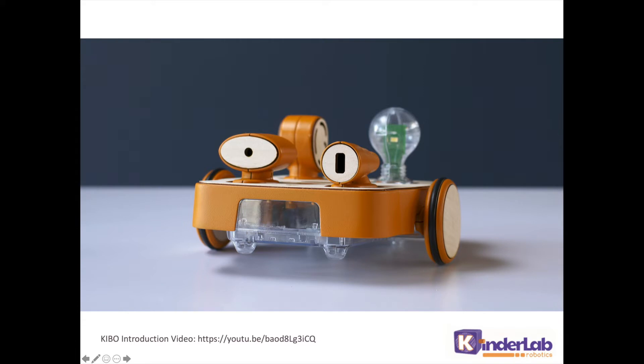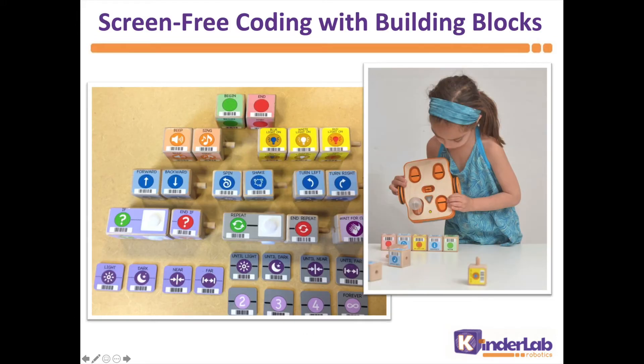Kibo is a research-based, hands-on, screen-free robotics platform designed for teaching early computer science and engineering in early childhood. When kids program Kibo, they use tangible, physical wooden blocks to represent each step in the program they create. Kibo scans the blocks and then acts out the program. The whole experience is based on manipulatives — there's no apps or computers needed.